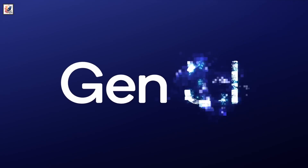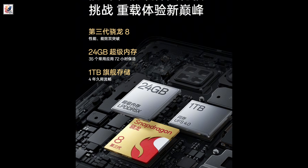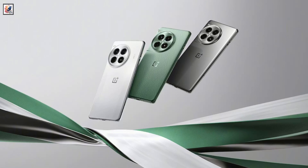It will have the Snapdragon 8 Gen 3 chipset, up to 24GB of LPDDR5X RAM, and 1TB of UFS 4.0 storage. The device will run on Android 14 based on ColorOS 14.1.